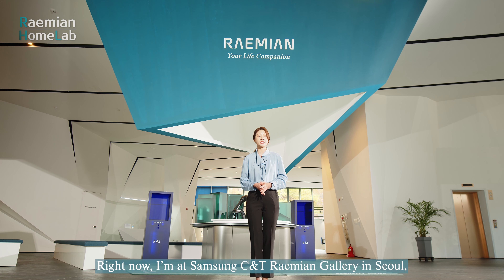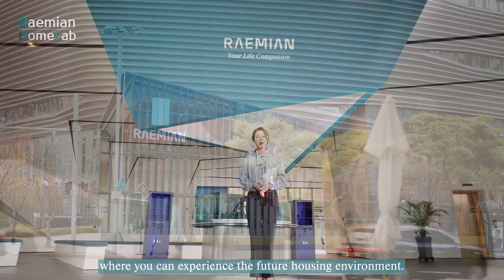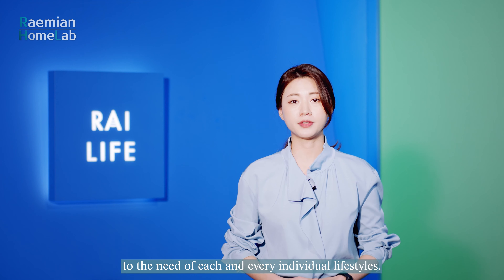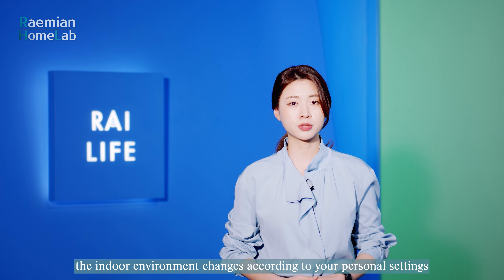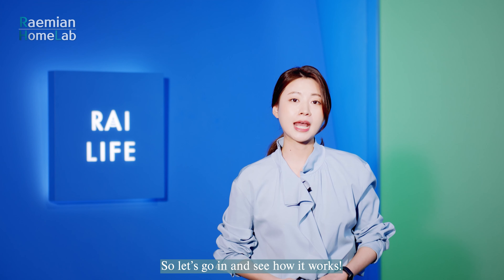Right now I'm at the Samsung C&T Raemian Gallery in Seoul, and inside the gallery is the Raemian Home Lab where you can experience the future housing environment. Raemian believes that houses should cater to the needs of each and every individual lifestyle. When you come home, the indoor environment changes according to your personal settings on your smartphone or a wearable device. So let's go in and see how it works.